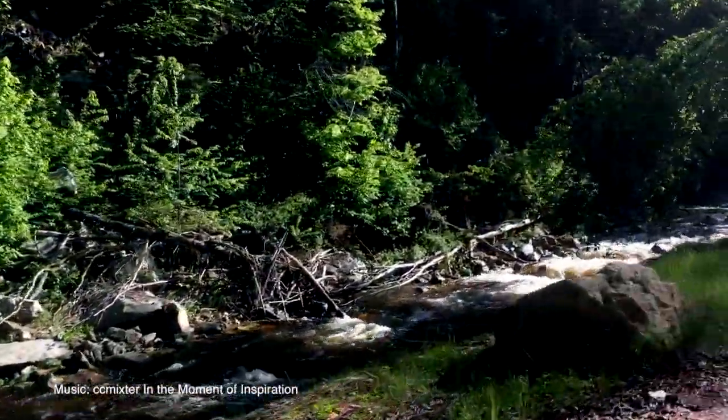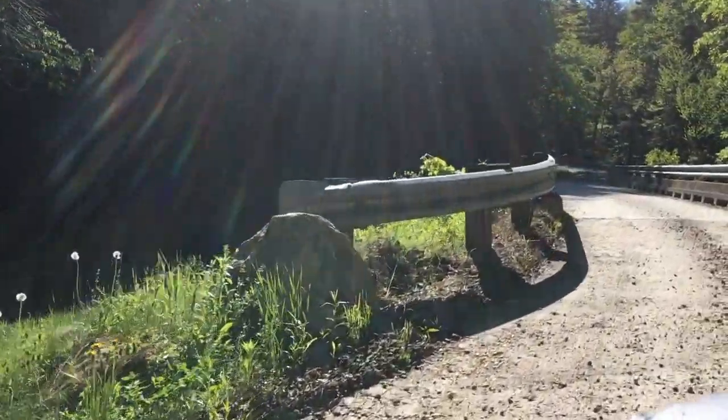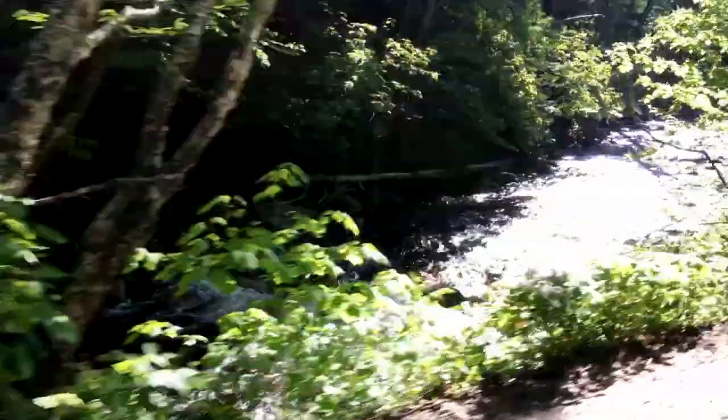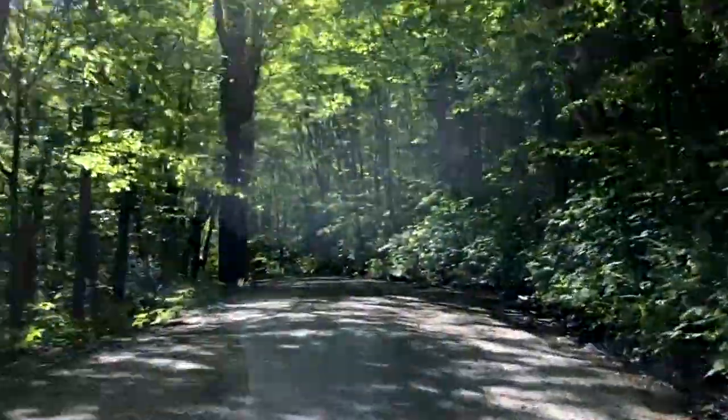On June 8th, 29 Fisher Elementary School students along with their teachers and advisors from the National Forest Service and Trout Unlimited traveled five miles along a dirt road up into the Green Mountain National Forest. They were about to release the baby trout that they had raised from eggs in their classroom into the Roaring Branch River.